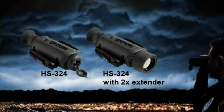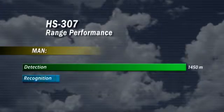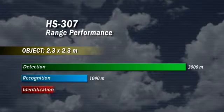Users that want to see even further can choose the FLIR HS307. Equipped with a 65mm lens providing a 7-degree field of view, it allows the user to spot a man-sized target at a distance of 1.5 km. Targets the size of a small car can be spotted practically 4 km away, in total darkness.